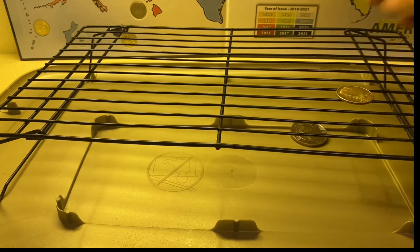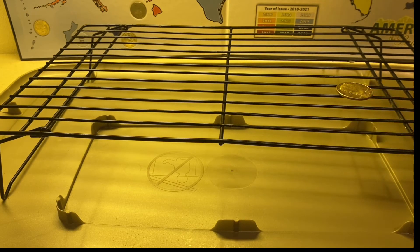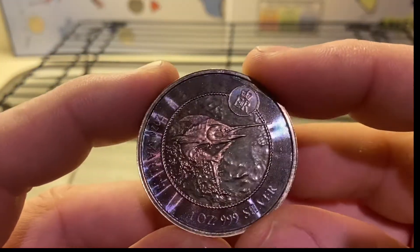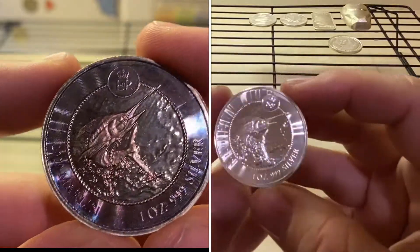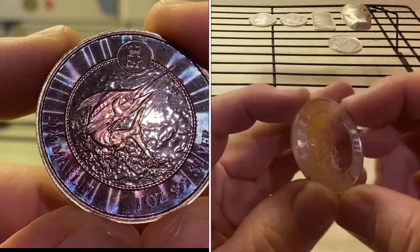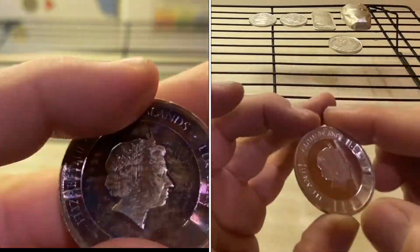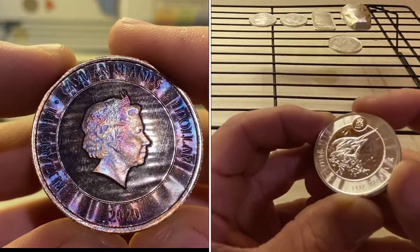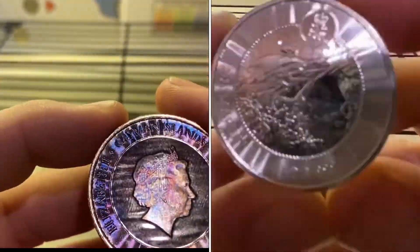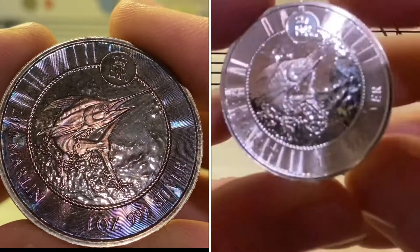Let's see how the marlin looks. Some of you might be concerned that this rack would leave lines or something, but it won't — obviously. Look at this! Look at the marlin. Come on, bro. Come on now! Look at this babe. That's killer.